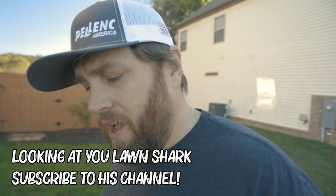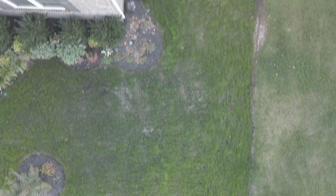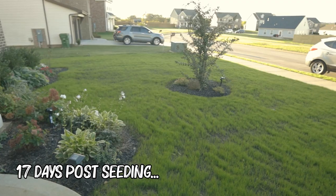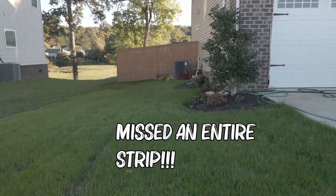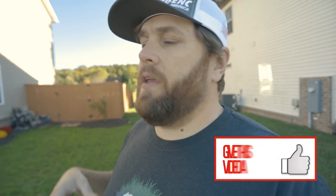It seemed like everybody in Tennessee or this area all did a lawn renovation or overseeding around the same time. We got a lot of rain shortly after we did it. While I didn't have any major wash-away, what ended up happening is the water pushed the seed up into nice, neat little rows — I called it cornrowing. It caused a waviness to the lawn, throughout the whole lawn. But now that we're about a month in and the grass is starting to fill in and thicken up, some of that waviness has gone away.